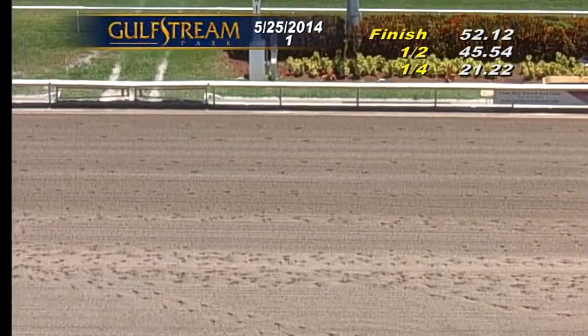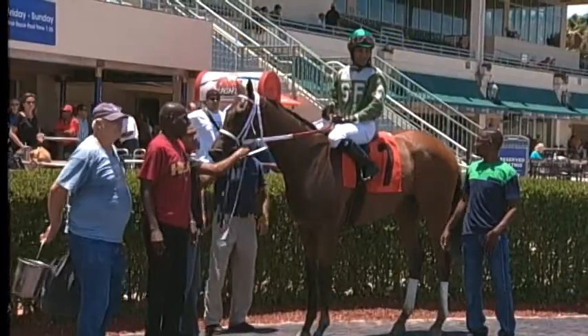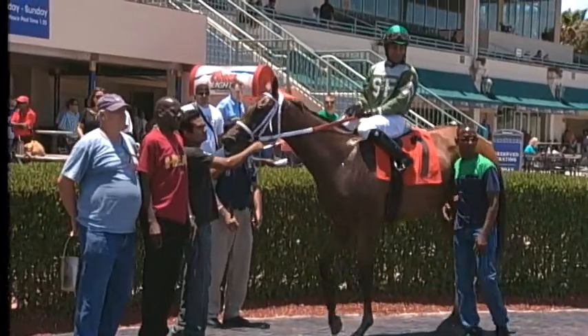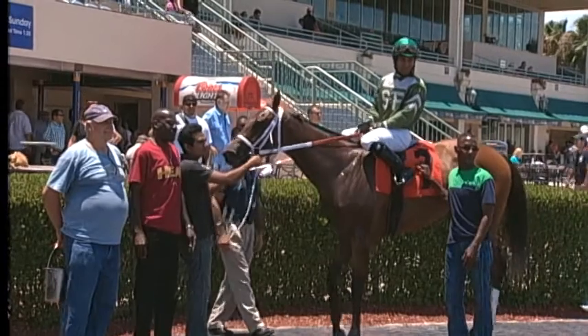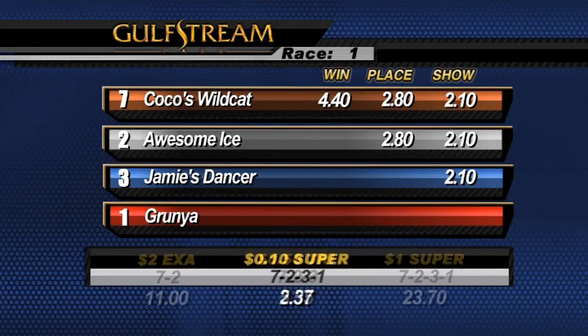Coco's Wildcat debuts a winner by two and a half lengths. Awesome Ice was second. It's close for third between Jamie's Dancer and Grunia in 52 seconds flat. Number seven Coco's Wildcat draws off to win the opener, owned by Gilbert Campbell, trained by Kathleen O'Connell, ridden to victory today by Eduardo Nunez.